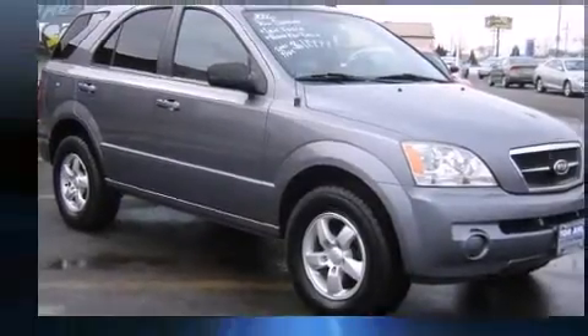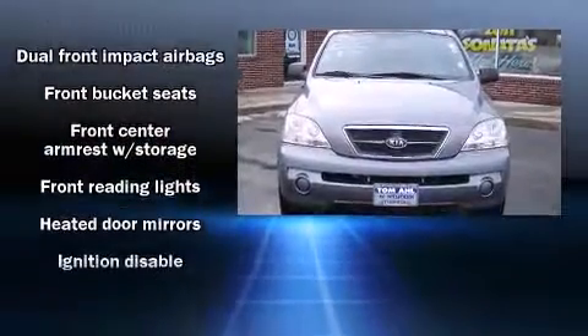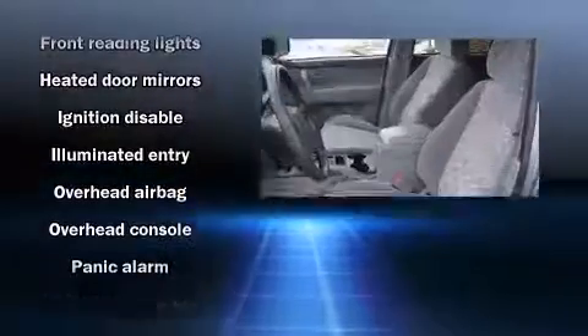Top features include power windows, a tachometer, power door mirrors and heated door mirrors, skid plates, rear wipers, and a split-folding rear seat.